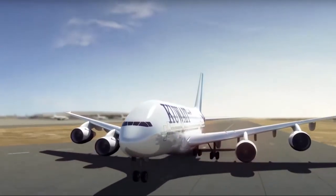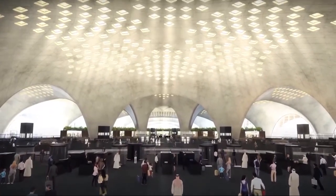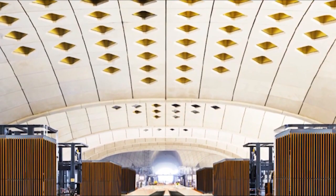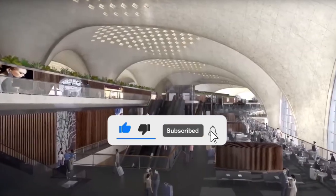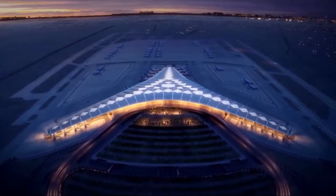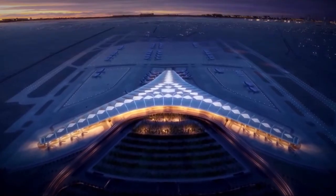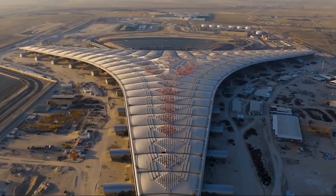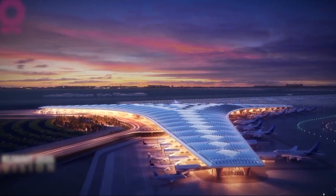The anticipated operational date for Terminal 2 is set to significantly reshape aviation in the region, with readiness to accommodate millions of passengers annually, positioning Kuwait as a key gateway in the Gulf. As the terminal opens its doors, it is expected to attract a greater number of airlines and routes, solidifying Kuwait's role as a central hub in international air travel. The emphasis on sustainable design sets a precedent for future airport projects, with renewable energy sources, efficient water management systems, and eco-friendly materials inspiring other airports in the region to adopt similar sustainable practices.